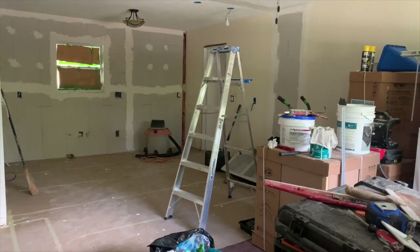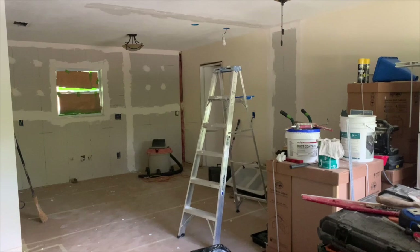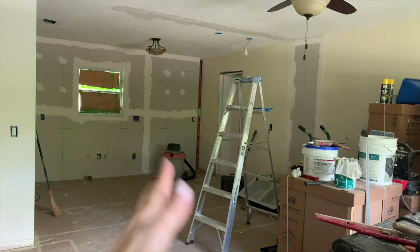I figured I would give you an overview of what the house looks like right now. So this is the view from the front door — living room, kitchen. I think I told you guys last month this right here used to be a wall, you can see where it was, and we knocked it down. In that door is the garage.